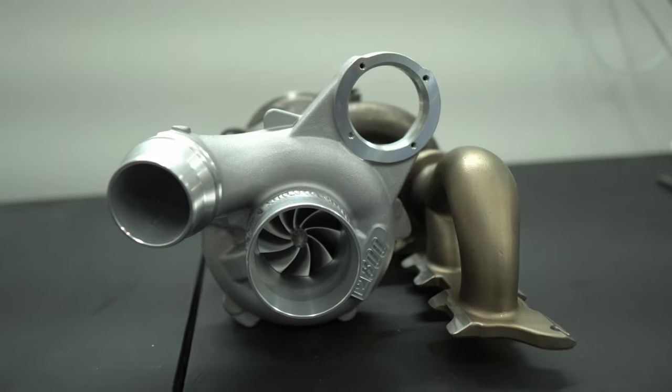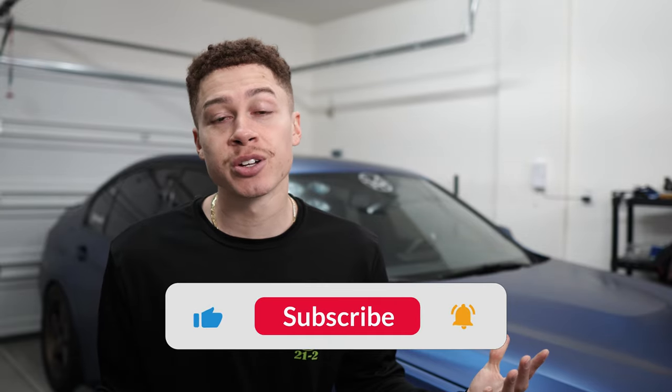What is up Matoire fam, welcome back to the channel and welcome back to another video. For those of you that don't know, my name is Antonio Matoire. I'm in a 2017 BMW 340i. For those of you that are new to the channel, my BMW has an upgraded Pure 800 turbo and it is on a custom stage 2 plus E50 tune. Don't forget to like, share, and subscribe and let's get right into the video.